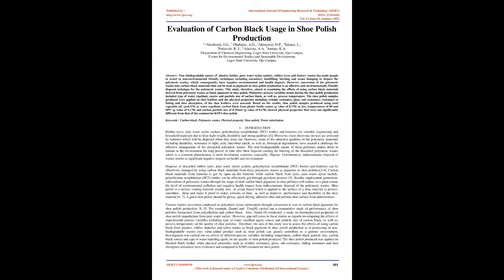This study, therefore, aimed at examining the effects of using carbon black materials derived from polymeric wastes as black pigments in Chew Polish. Distinctive process variables tested during the Chew Polish production included type of water repellent, source and particle size of carbon black, as well as process temperature. The Chew Polish samples produced were applied on Chew Leathers and the physical properties including wrinkle resistance, gloss, rub resistance, resistance to fading and dust absorption of the Chew Leathers were assessed.